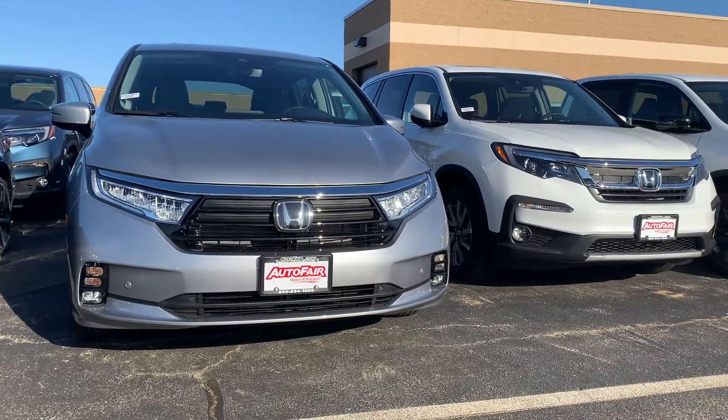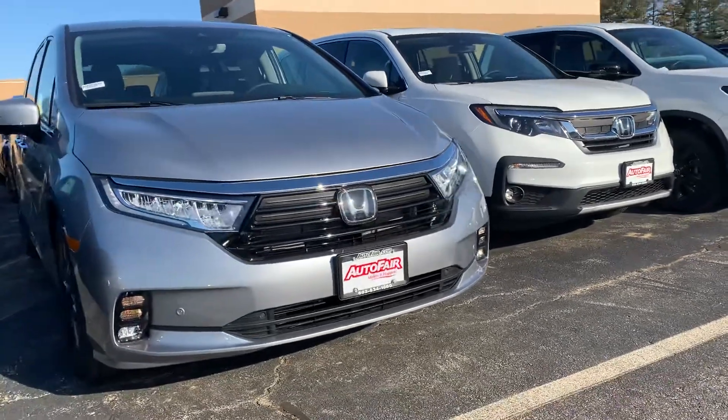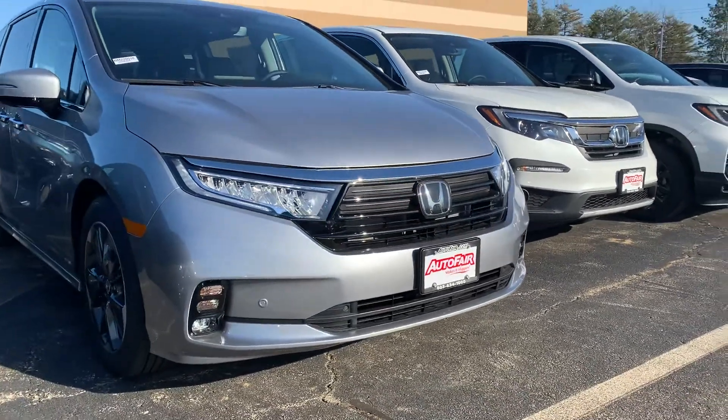Hey Kathy, Zach here from Auto Fair Honda in Manchester, New Hampshire with a walk-around video on this 2022 Honda Odyssey Elite you're interested in.